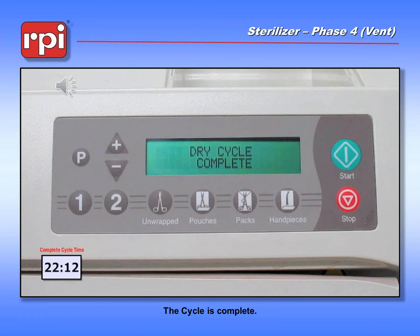In an automatic sterilizer, is there a message that will appear on the display showing that the door is ready to open after sterilizing? There is a message saying that you have completed the vent process and that the door is getting ready to open. Yes, it does say the door is going to open. Let's proceed.